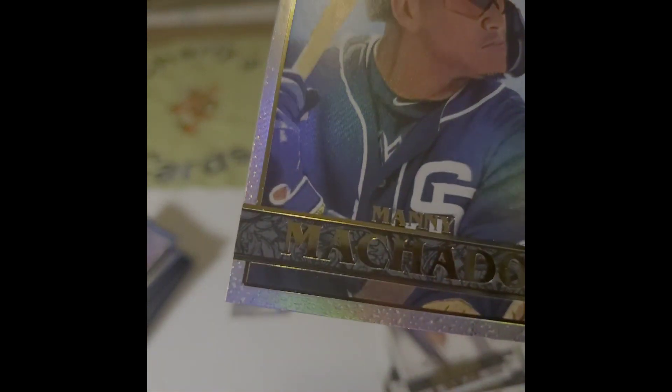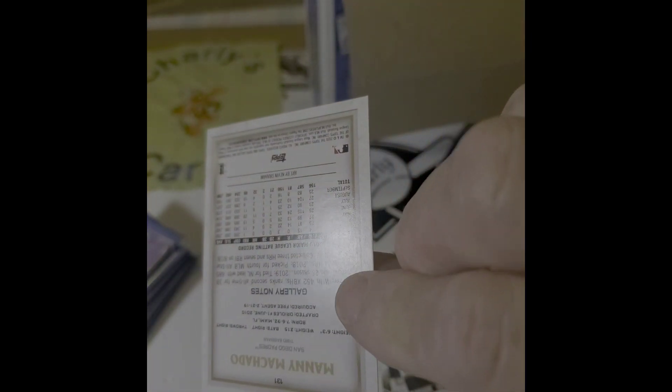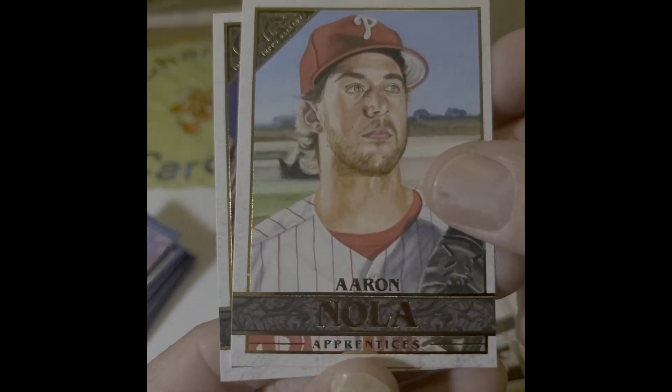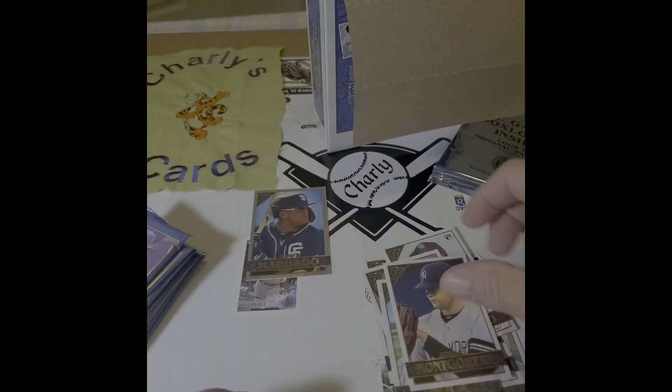The bottom looks all jacked up, but on the chrome it looks like it's wet. Not numbered, but that's cool, Manny. There's a Noah, and a Jordan Montgomery. We'll set some of those aside.